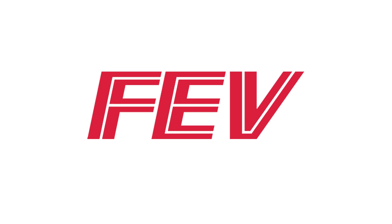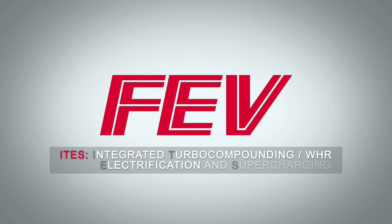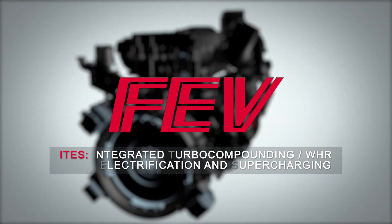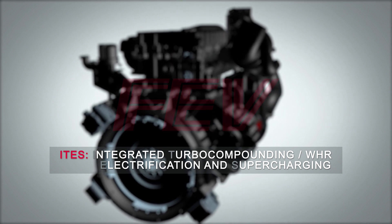Our commercial powertrain team recently developed a new technology, the ITES system. This system integrates turbo compounding, electrification and supercharging into one auxiliary component of a medium or heavy duty engine.